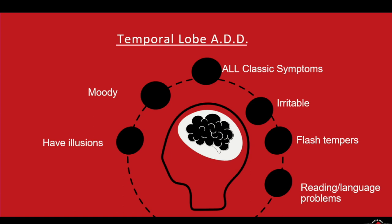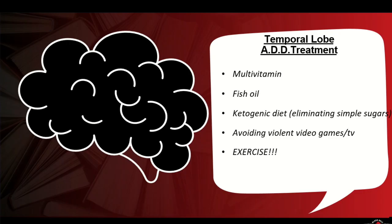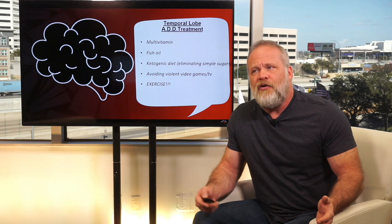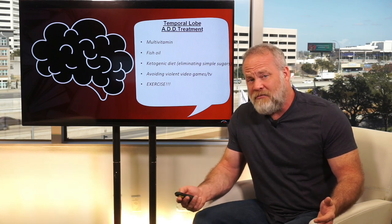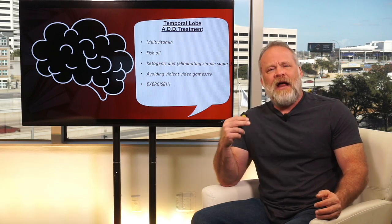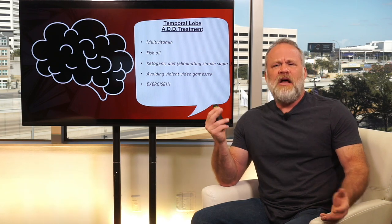Temporal lobe ADD: this person is moody, they have illusions — kind of like fantasies, things that aren't really real — and possibly irrational fears. They're irritable and have flash tempers. They have all the classic ADD symptoms, and temporal lobe ADD can also involve reading problems and language problems, because it's affecting a different part of the brain responsible for those. Treatments include multivitamin, fish oil, and a ketogenic diet eliminating simple sugars. Of course, exercise and avoiding violent video games and TV. Find an exercise you enjoy so you don't dread it — running, biking, jujitsu, sports, rock climbing, hiking.